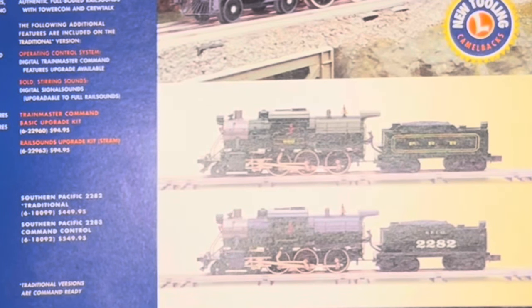Firebox glow — that's always a fun little addition. Traction tires, finished interiors, real-life puffing smoke, Dyna-chuff. The command control versions also have direction-activated rear lighting, electro couplers, rail sounds with tower comm and crew talk, and digital signal sounds — upgradable to full rail sounds. Signal sounds, I believe, is just a whistle and a bell, but full rail sounds gives you the running sound and everything else. The Trainmaster command basic upgrade kit is $100.